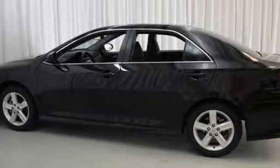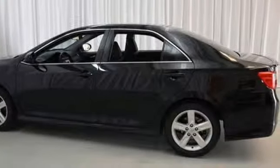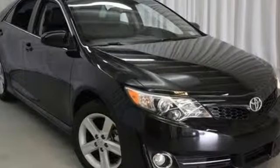Standard equipment includes steering wheel audio controls, multiple airbags, a low-tire pressure warning, plus stability and traction control.